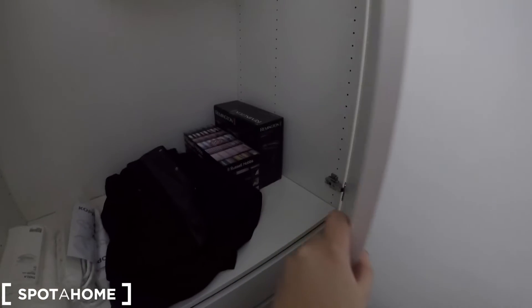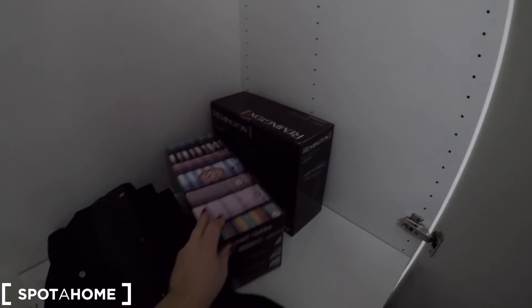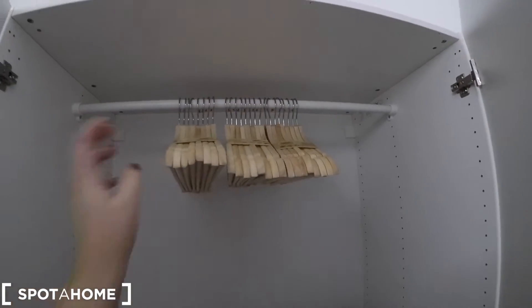And we have a big closet with a new hair dryer, a new iron, some drawers at the bottom for all your belongings, and also new items. So that's really nice — it's a big closet.